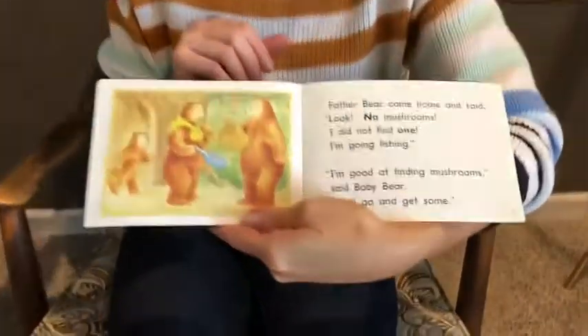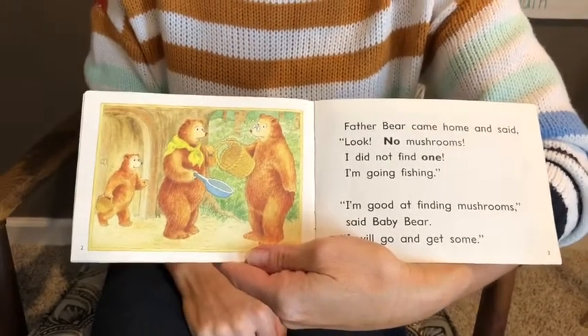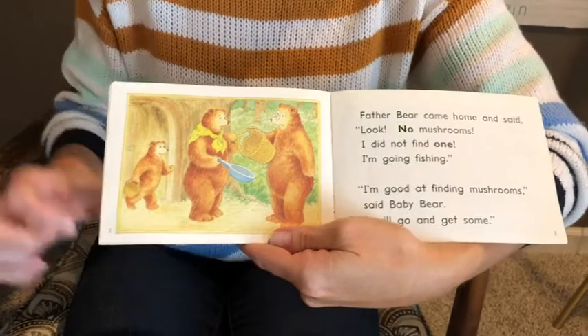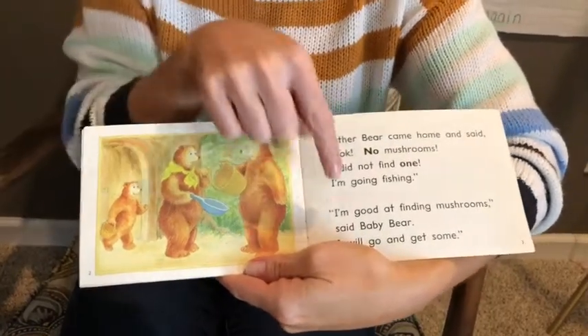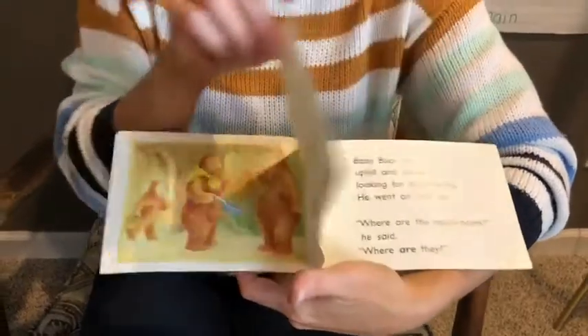So in this story, Mushrooms for Dinner, baby bear decides to find some mushrooms for his family. At the beginning of the story, the bear family is talking. Father bear had just went looking for mushrooms and he didn't find any, so he decides to go fishing. Well baby bear comes along and he says, I'm good at finding mushrooms. So he decides to go on a mushroom hunt.